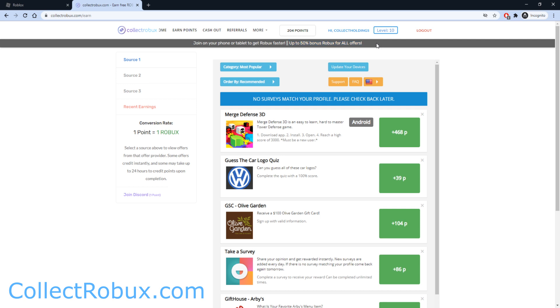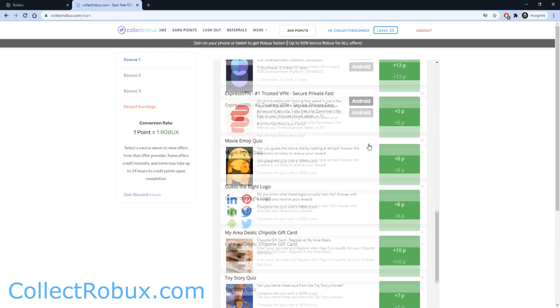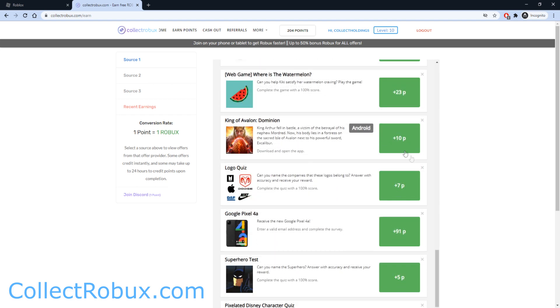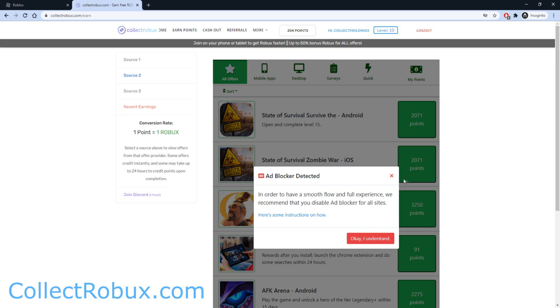Collect Robux is giving up to 50% bonus Robux on all offers right now, so make sure you go ahead and take advantage of this bonus event. For example, you can play a game and when you reach a high score of 3,000, you will get 468 Robux — you can have fun and earn yourself free Robux at the same time. There are plenty of offers on this page, so scroll through and you will find an offer that you like. If you don't like any on Source 1, check out Source 2 or Source 3.